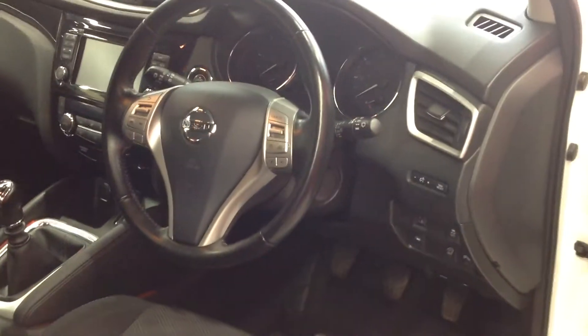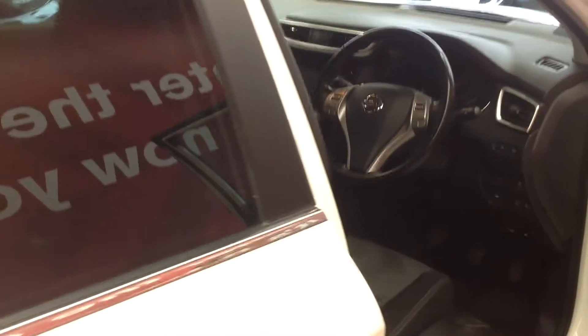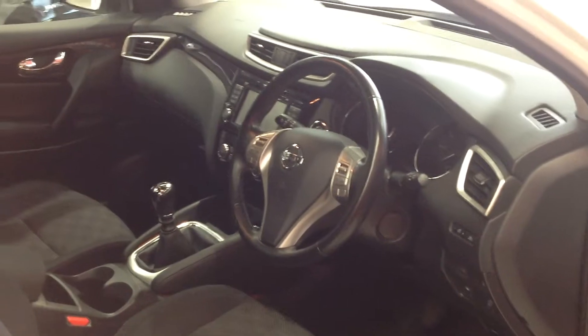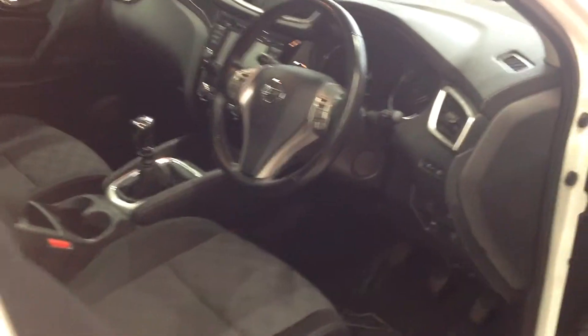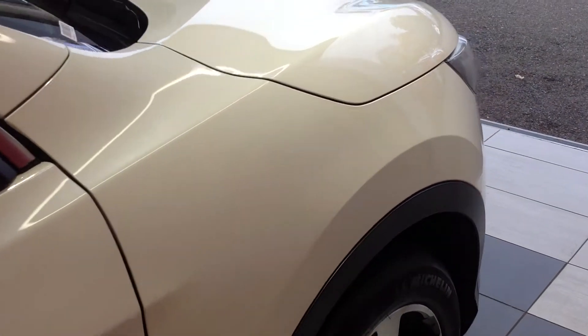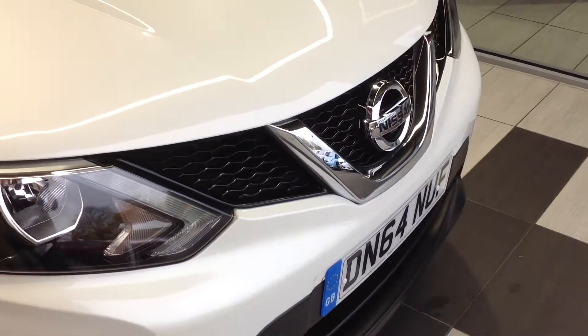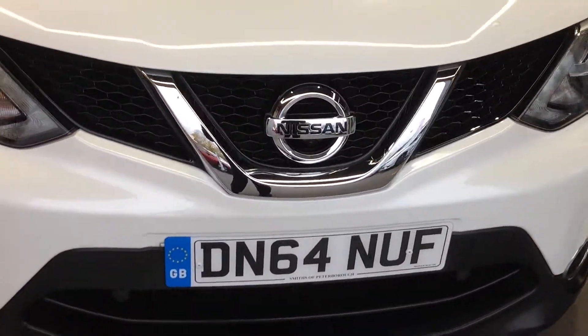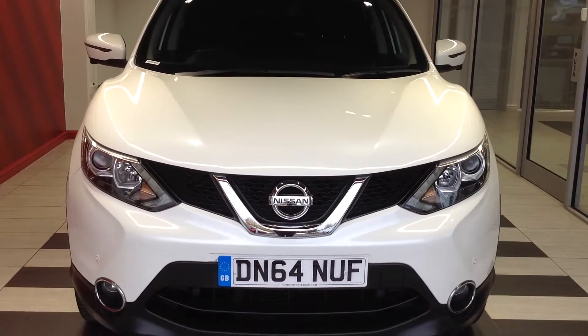Just showing you the rear seating arrangement now. Walking back round to the front for a quick recap — this is the Nissan Qashqai, the 1.5 diesel N-Tech Plus model. Should you require any more information regarding this car, please don't hesitate in contacting the dealership on 01733 267 606. Thank you.